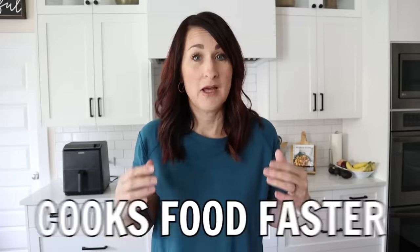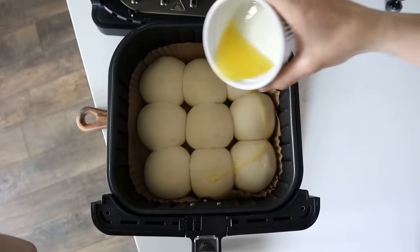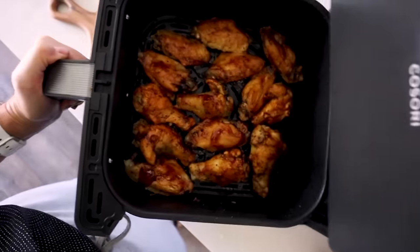Did you know you can cook almost anything in an air fryer? An air fryer is just a mini convection oven that cooks food faster. Unfortunately, too many people are stuck in the rut of using their air fryer for nothing more than frozen french fries and chicken nuggets. So today I'm helping you unlock the magic of your air fryer with 15 recipes that would make any skeptic want to get one. My name is Kathy and I empower people to actually use their air fryer. Are you ready? Let's go.